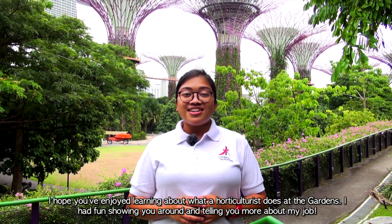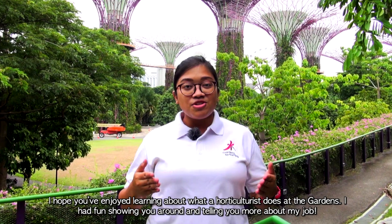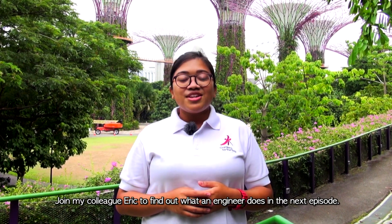I hope you've enjoyed learning about what the horticulturist does at the gardens. I had fun showing you around and telling you more about my job. Join my colleague Eric to find out what the engineer does in the next episode. Bye!